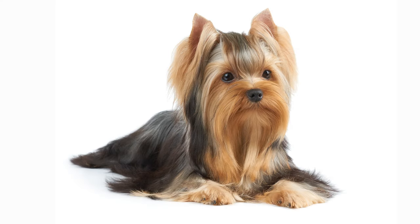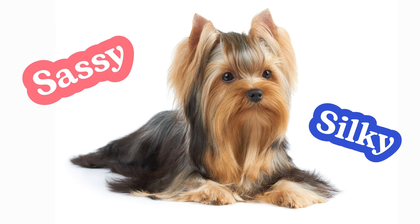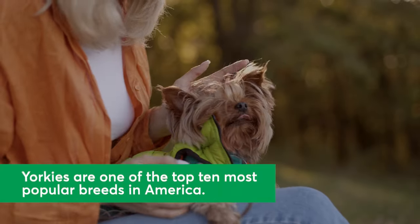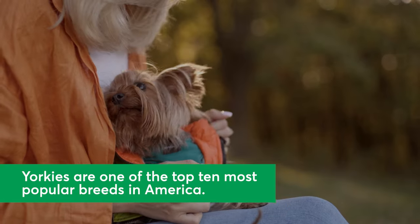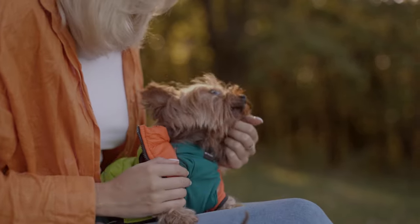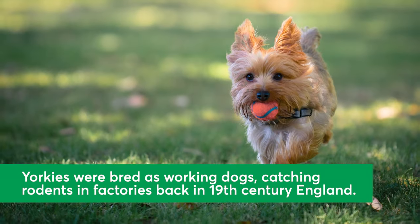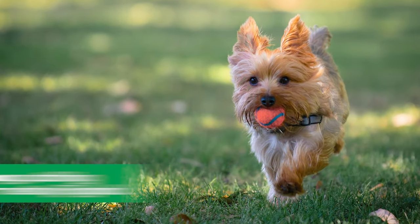You might recognize Yorkshire Terriers, or Yorkies as they're commonly known, by their long, silky coats and sassy personalities. Yorkies are prized toy dogs and one of the top 10 most popular breeds in America. While these pups are lap dogs today, you might be surprised to learn that they were originally bred as working dogs — they used to catch rodents in textile factories in 19th century England.